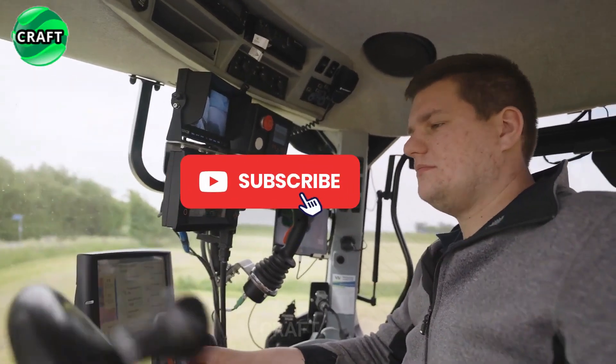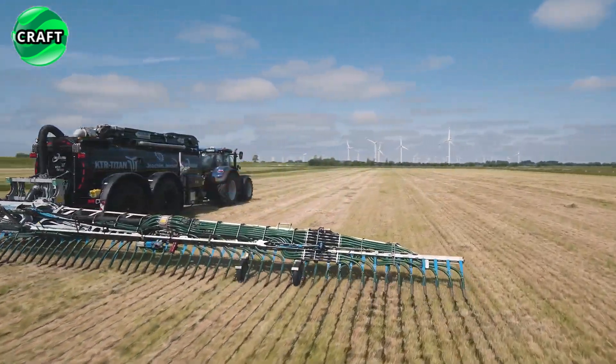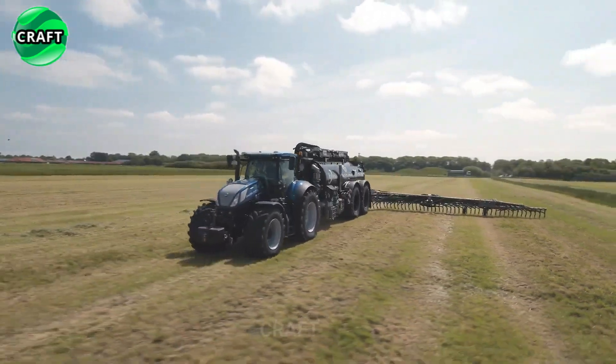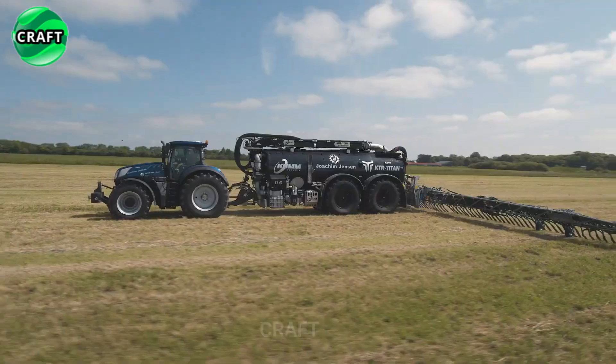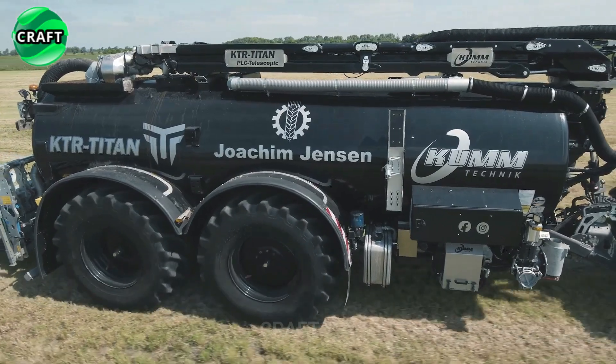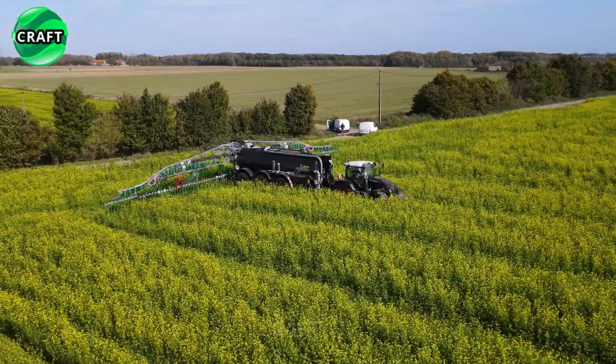The tanker is equipped with advanced features that ensure efficient and accurate fertilizer application. It has a solid construction and a low center of gravity, equipped with large 900/60 R38 tires with an integrated inflation system, which ensures stable transport even on uneven terrain.